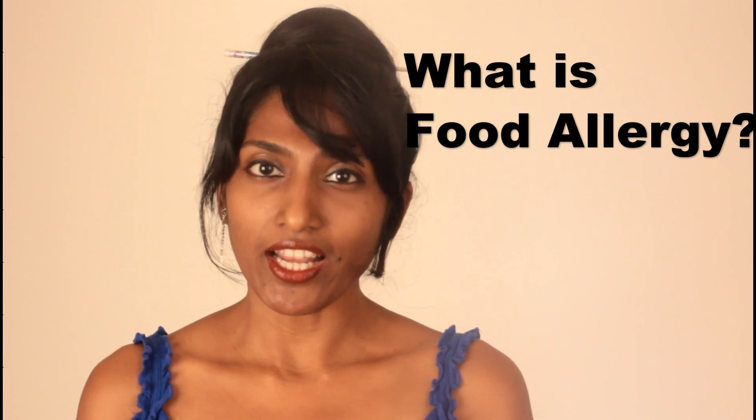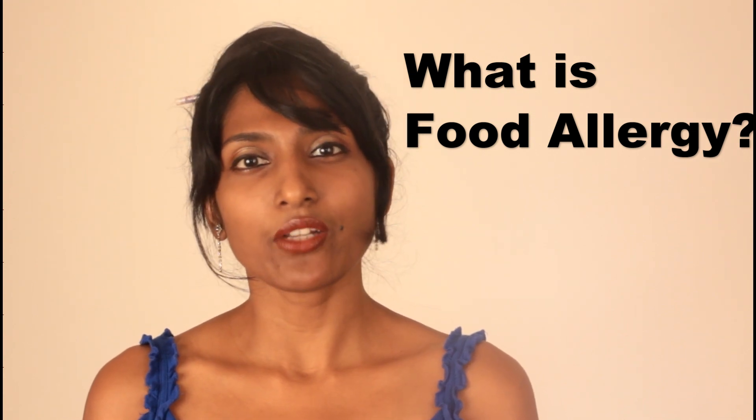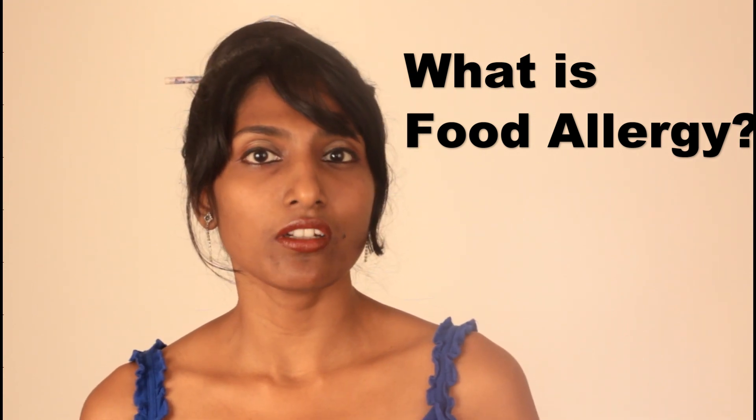Welcome to ClarifiedPitter.com and in this video we will learn a little bit about food allergy — what are the food allergens, how to avoid them, and what to do in case of an emergency. A food allergy is the body's negative reaction to a particular food protein.